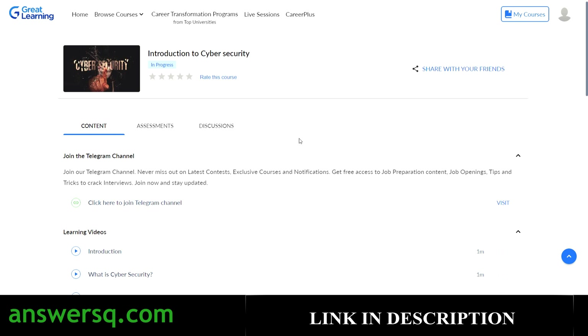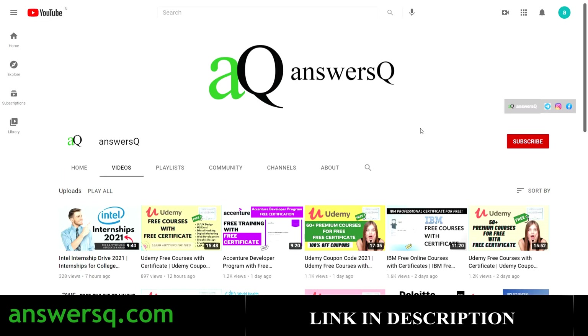I hope you found this video useful. If you want more updates about free online courses, job offers, internships, workshops, and other online events, subscribe to AnswersQ and press the bell icon for notifications. Don't forget to join our Telegram channel and follow us on Instagram and Facebook — all links are in the description.